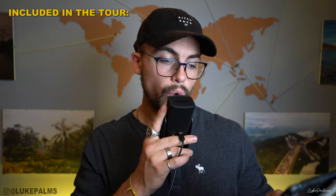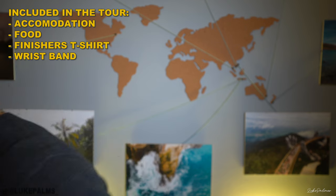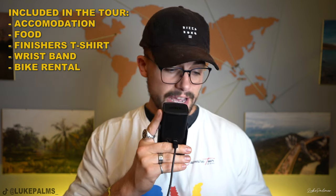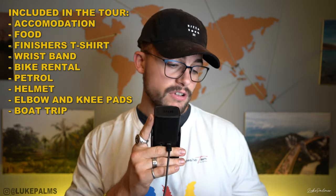The four-day tour cost me £185 UK. Included in that price is all your accommodation, all your food, a t-shirt, a wristband, bike rental, petrol, helmet rental, pad rental, a boat trip, waterfall viewing, the guides, and all the other activities along the way.